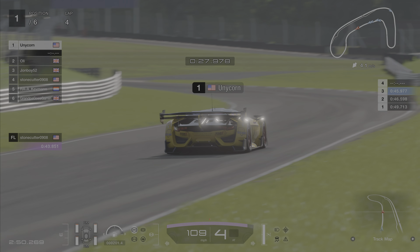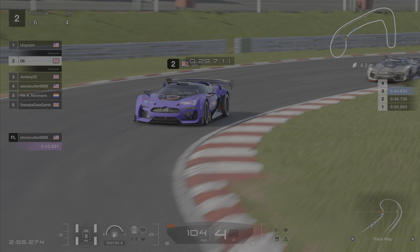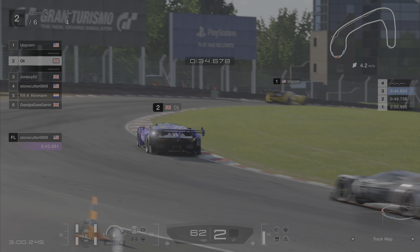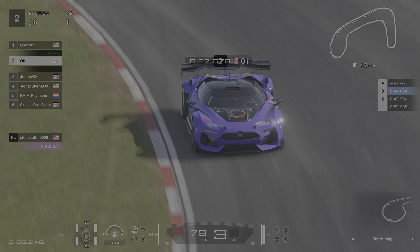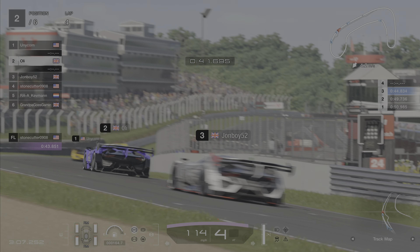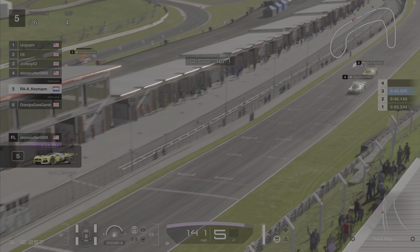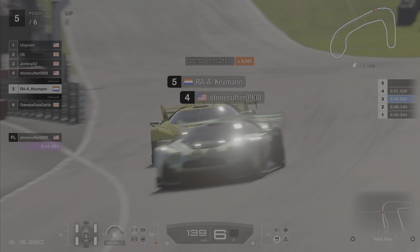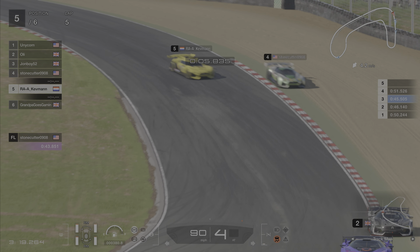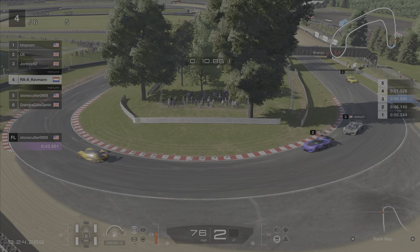So Unicorn now has a commanding lead of this race, with Ollie and John Boy quite a way back. Oh Ollie there, losing grip for a moment — and again. The back end of that car very, very loose. Further back we've got Kev taking a look at Stonecutter. Can he get up the inside of the American driver? Oh! Stonecutter loses it on the first corner. He's trying to be defensive but unfortunately he overcooked it.